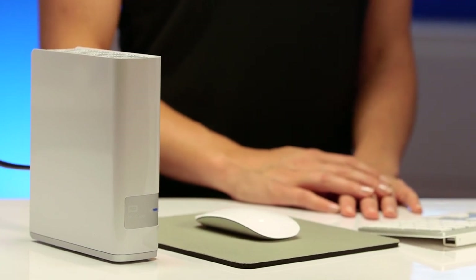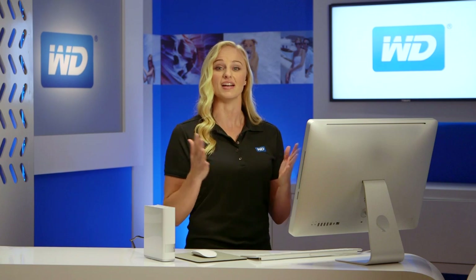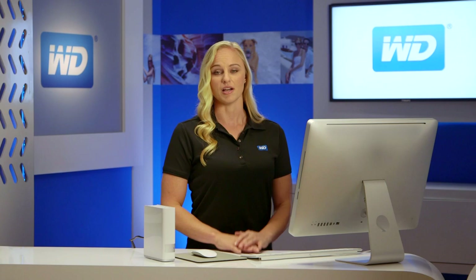So there you have it. MyCloud is our newest personal cloud storage solution that keeps your media safe on your home network so you can access it anywhere on any device. You can protect your content with automatic file backup and free up space on your tablets and smartphones with a direct upload feature. WD gives you more than just network storage — it's your own personal cloud.